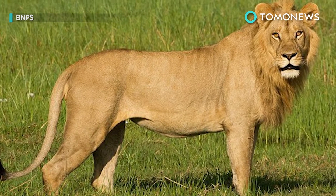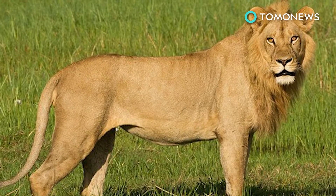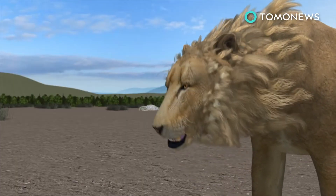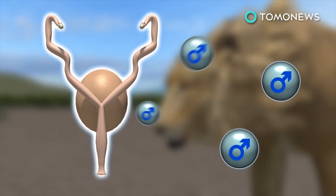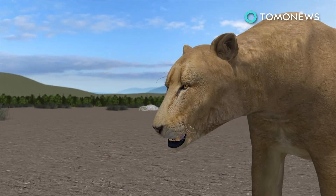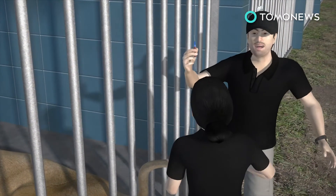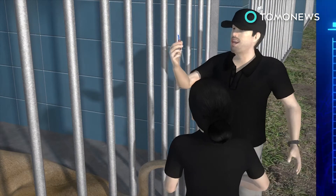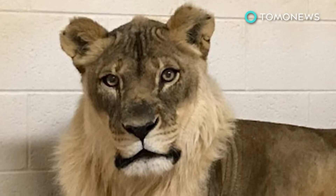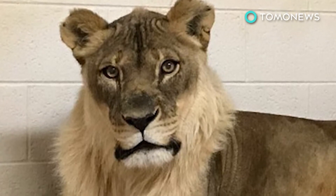Maned lionesses aren't unheard of, but usually the extra testosterone feeding the mane also gives them increased aggression and male mating behaviors. In one case, a lioness named Emma's full mane growth was attributed to testosterone-producing ovaries, which when taken out caused the mane to disappear. Bridget's zoo has taken a blood sample to figure out if it's a testosterone issue, though it's also possible she has a benign tumor on the adrenal or pituitary gland. In any case, her handlers aren't too worried, since the extra hair doesn't seem to be affecting their big girl's health.